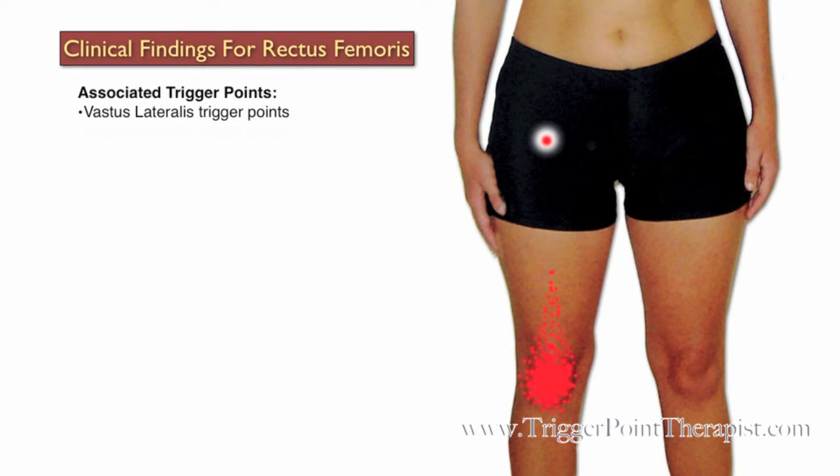Trigger points in the vastus lateralis, vastus medialis, and iliopsoas muscles are all associated with trigger points in the rectus femoris muscle. Knee joint injuries is a common misdiagnosis for trigger points in the rectus femoris muscle.